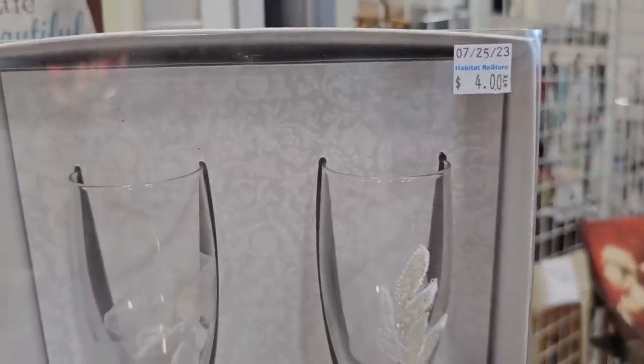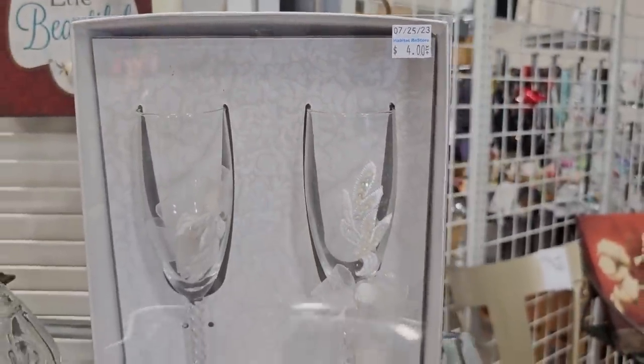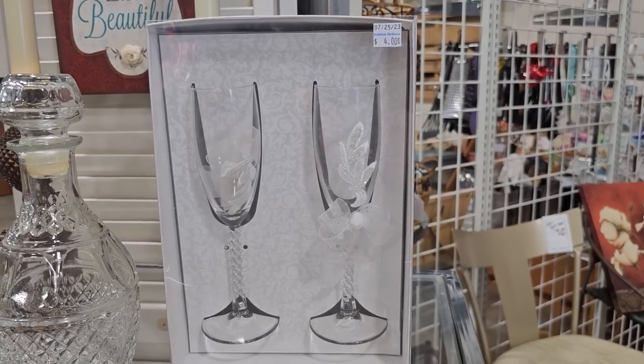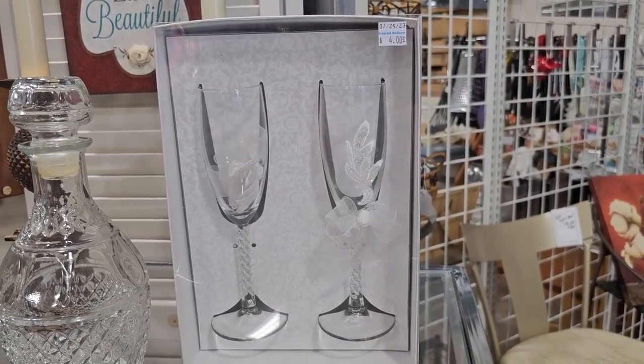Who out there still has their champagne flutes from their wedding? They've got these here for four dollars. I still have mine in a box — just like that. Oh, that takes me back!